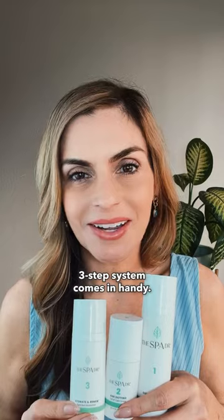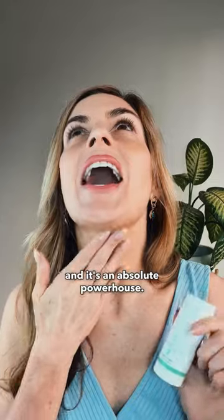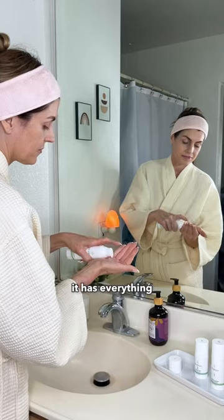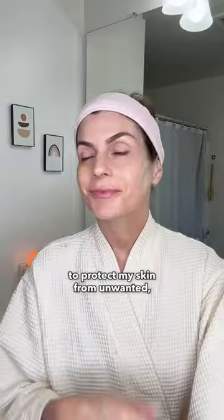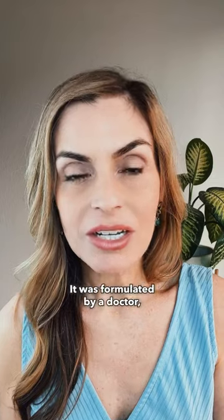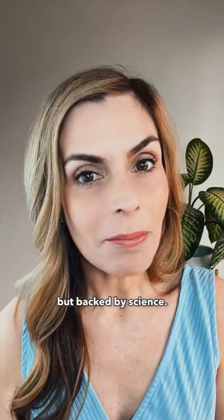That's where the spa doctor's three-step system comes in handy. It's full of antioxidants, natural ingredients and it's an absolute powerhouse. I love it because in just three steps it has everything I need to protect my skin from unwanted toxic ingredients. The best part, it was formulated by a doctor so it's like natural ingredients but backed by science.